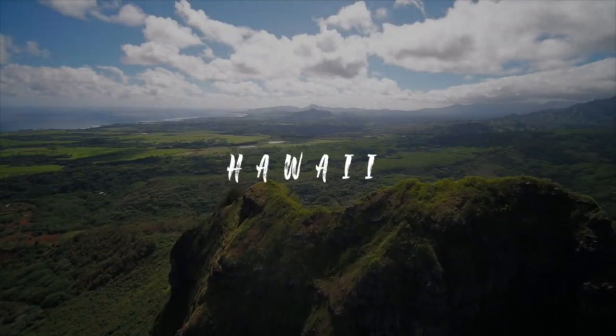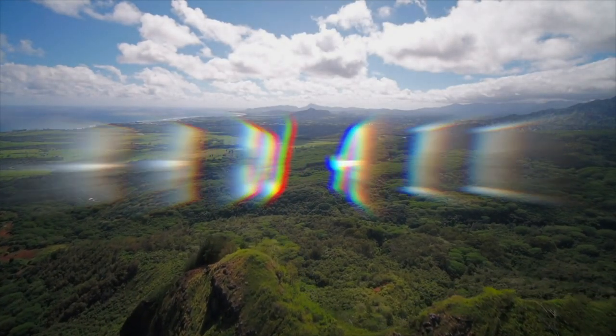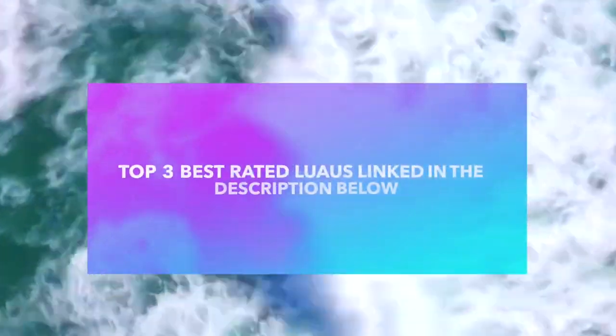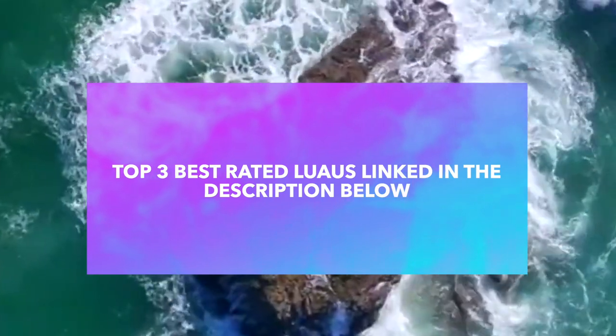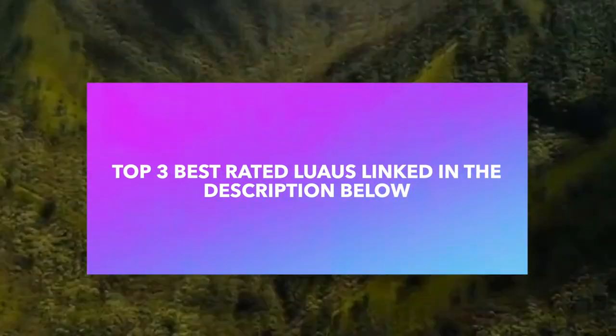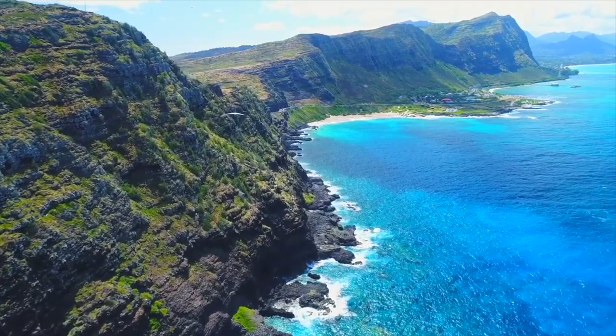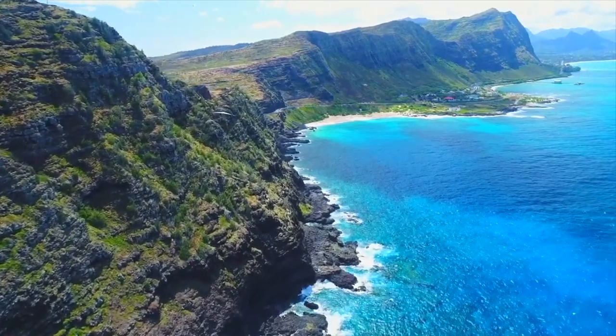You have made it to the end of the video! This wouldn't be a Hawaii video without luaus. Honolulu has some of the best luaus, so down in the description I have put the top three luaus that you can visit while you're in Honolulu, Hawaii.